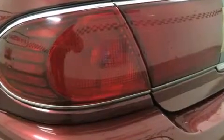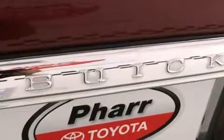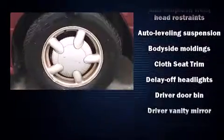Passengers are protected by various safety and security features, including dual front impact airbags, front and side impact airbags, anti-whiplash front head restraints, ignition disabling, and four-wheel disc brakes with ABS.